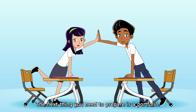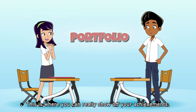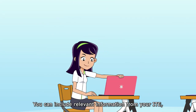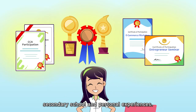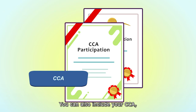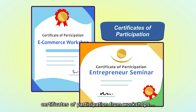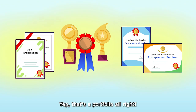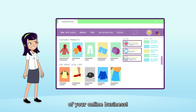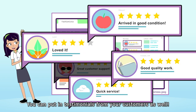You're not done yet. The next thing you need to prepare is a portfolio. This is where you can really show off your achievements. You can include relevant information from your ITE, secondary school, and personal experiences. You can also include your CCA, competitions you won, certificates of participation from workshops — that's a portfolio. Don't forget to include screenshots of your online business and testimonials from your customers.